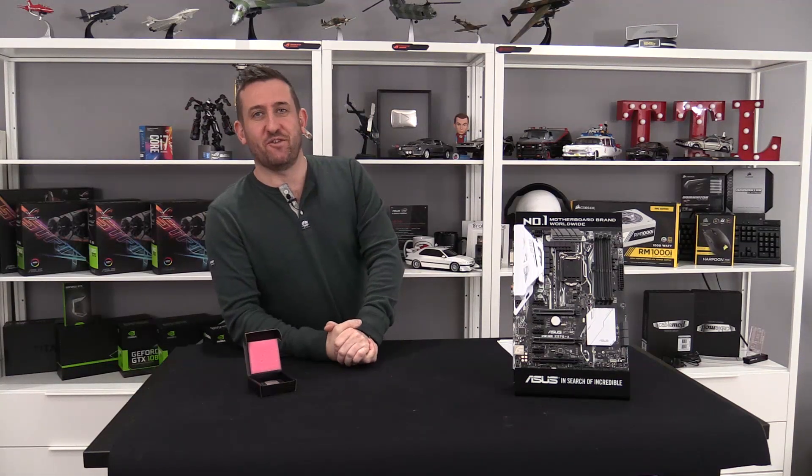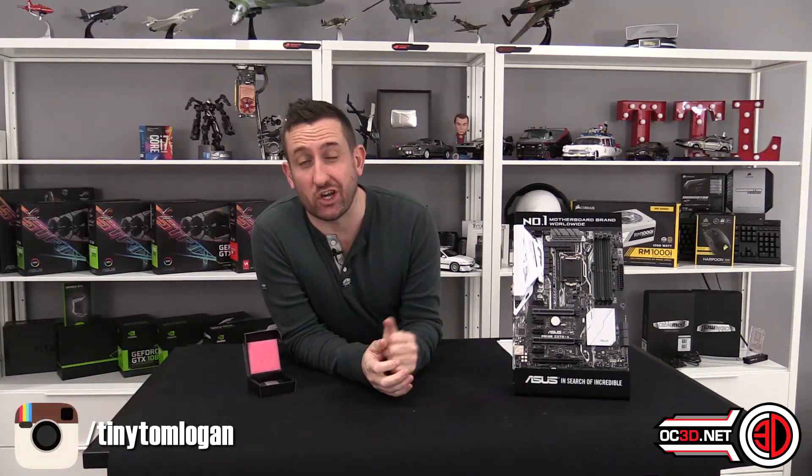Hey guys, it's Tiny Tom Logan back with another video for you. Today we're going to be taking a look at the Intel i3 7350K, because with Kaby Lake, for the first time in a long time, we actually do have an overclockable i3.